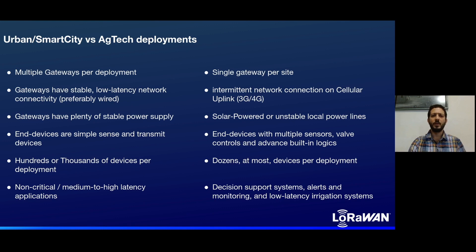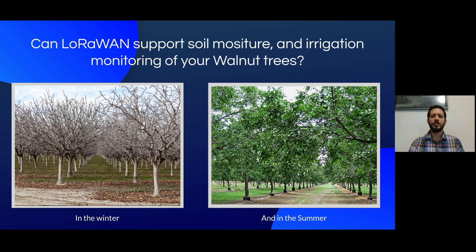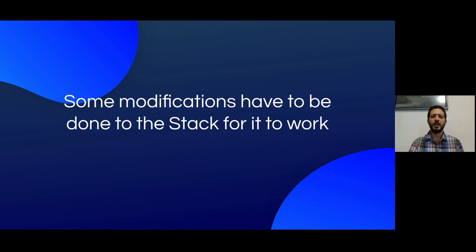If we compare the two, we can quickly see that they do not correlate. So is LoRaWAN a good long-range RF stack solution for AgTech deployments in rural areas and high plant density locations? Can LoRaWAN communicate irrigation and soil water potential data from avocado trees? Support soil moisture and irrigation monitoring of walnut trees in winter and summer? Be utilized for center pivot fields in rural areas, even for long ranges? The answer to all these questions is yes.